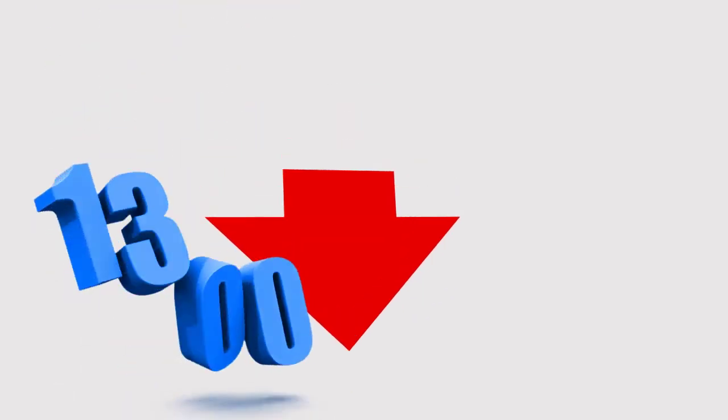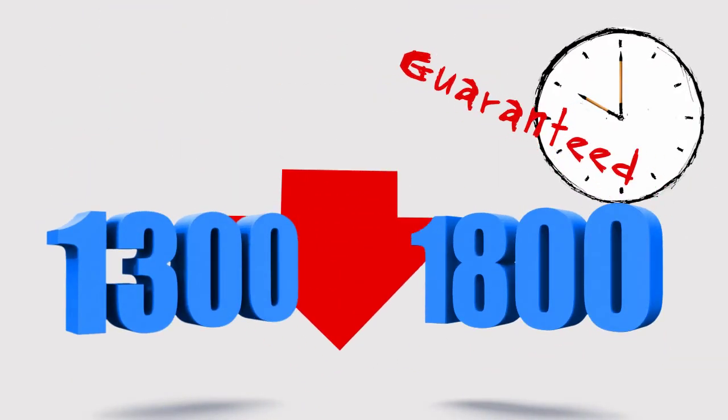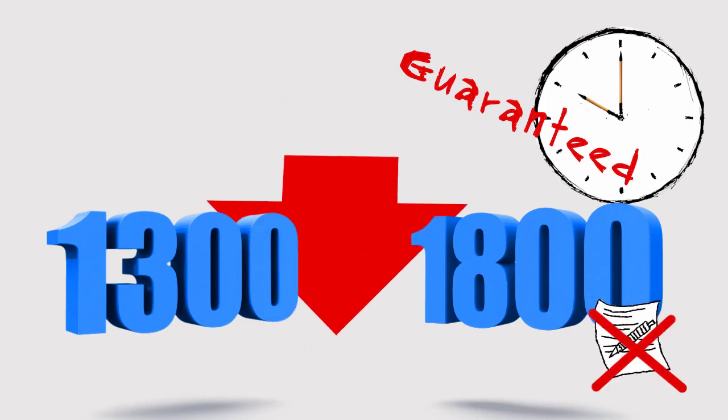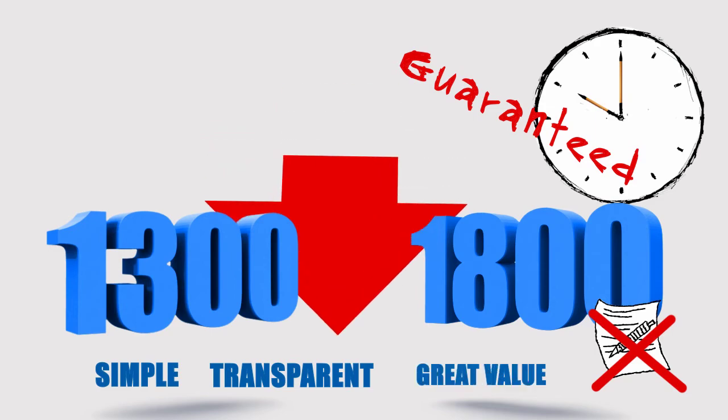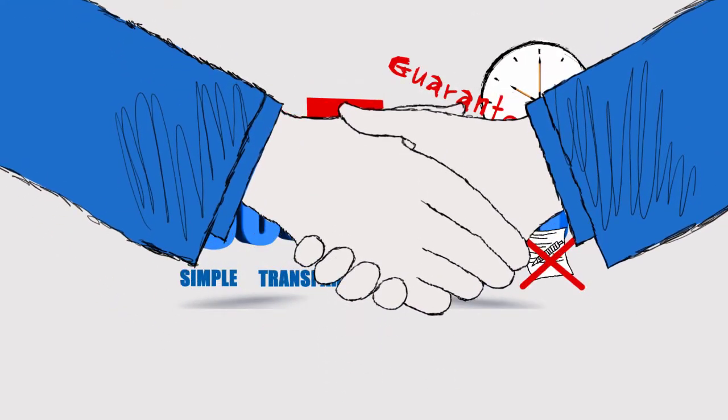So just fill in the form below and we'll have your new VoxCom 1300 or 1800 number up and running within a few minutes, guaranteed. There are no long-term contracts or tricky fine print. Our pricing is simple, transparent and great value. We look forward to welcoming you as a new VoxCom customer.